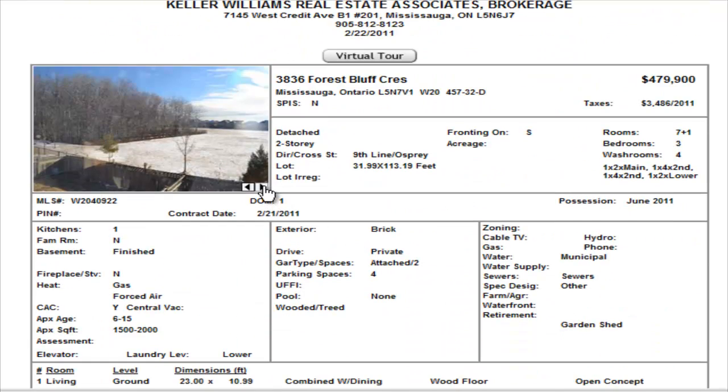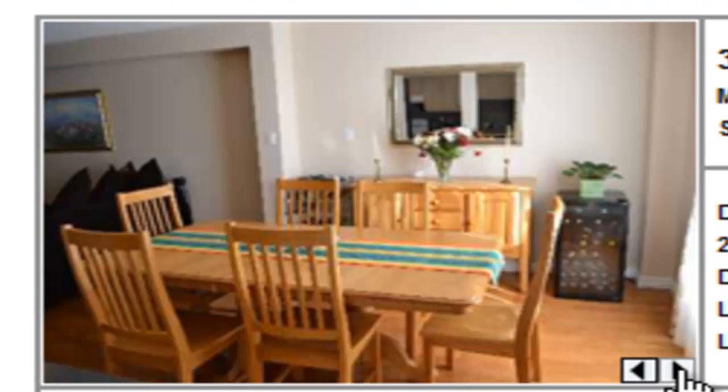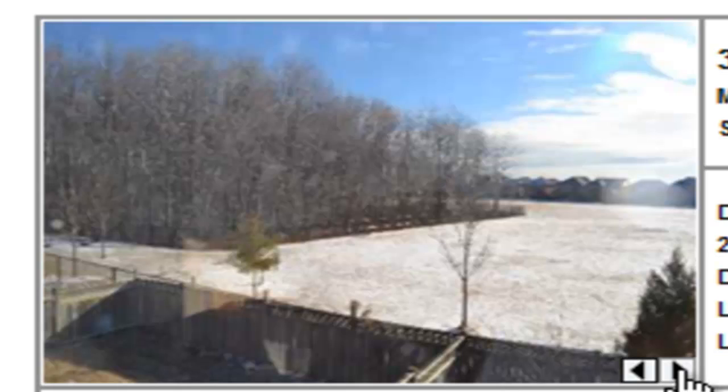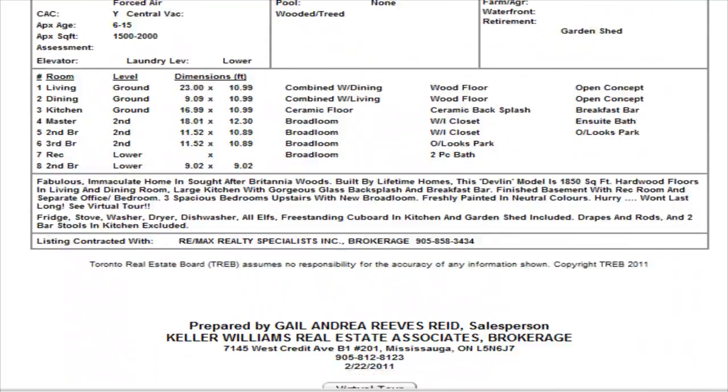We have a beautiful detached on Forest Bluff — you can see you're not backing onto any neighbors, just a path behind the property. It's a three-bedroom with a finished basement, listed at $479,900. Inside, there are wood floors throughout. There are shots of the kitchen and the master. It's a bit smaller, but you're getting a really great view with no neighbors behind. $479,900.